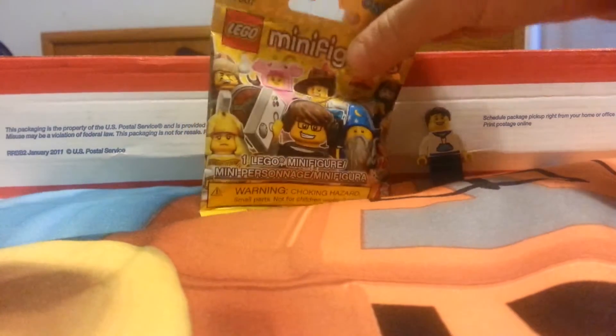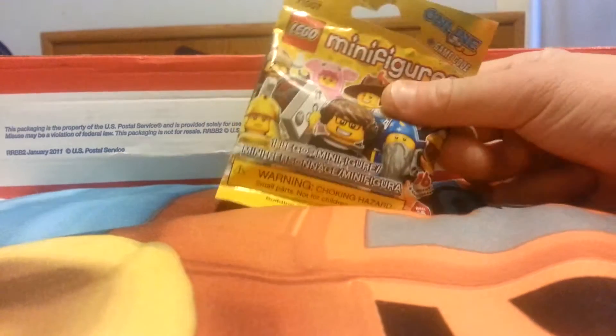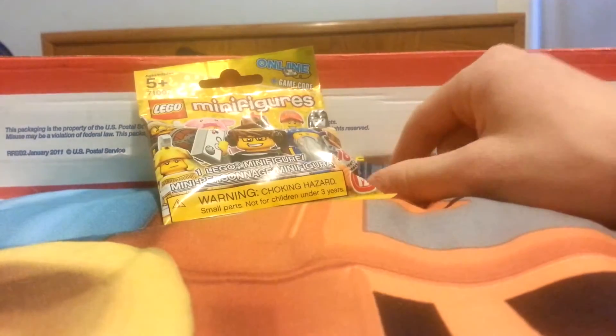This one I got from Walgreens, and if I felt this right, this is the last minifigure of Series 12, which would be the first complete set of minifigures I've ever gotten. So I'm going to open that first.